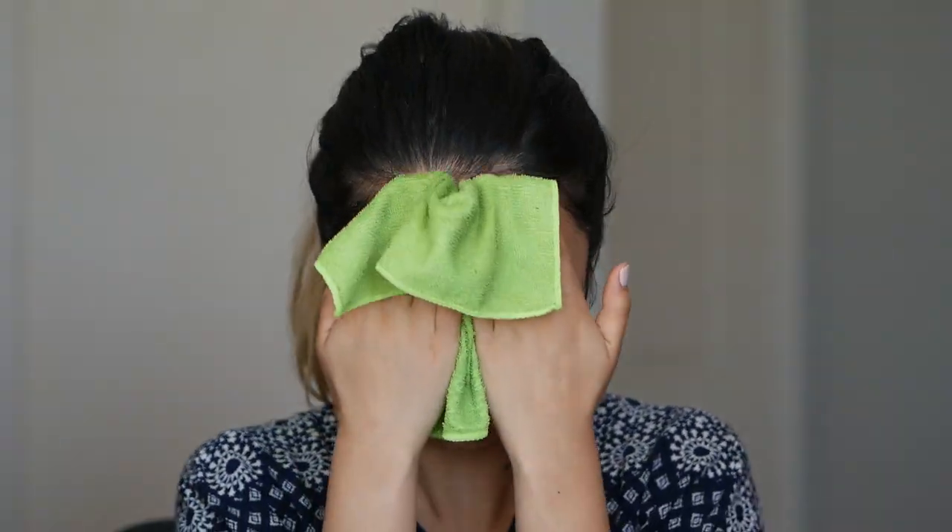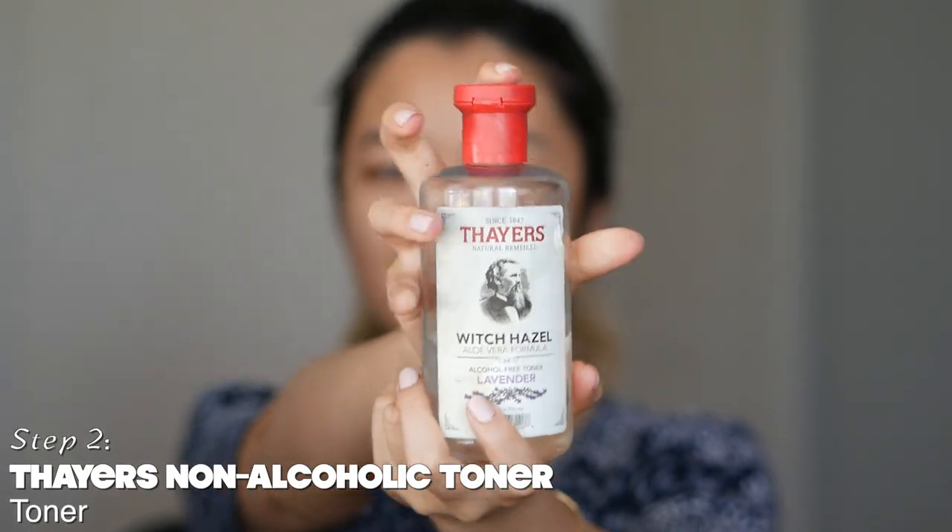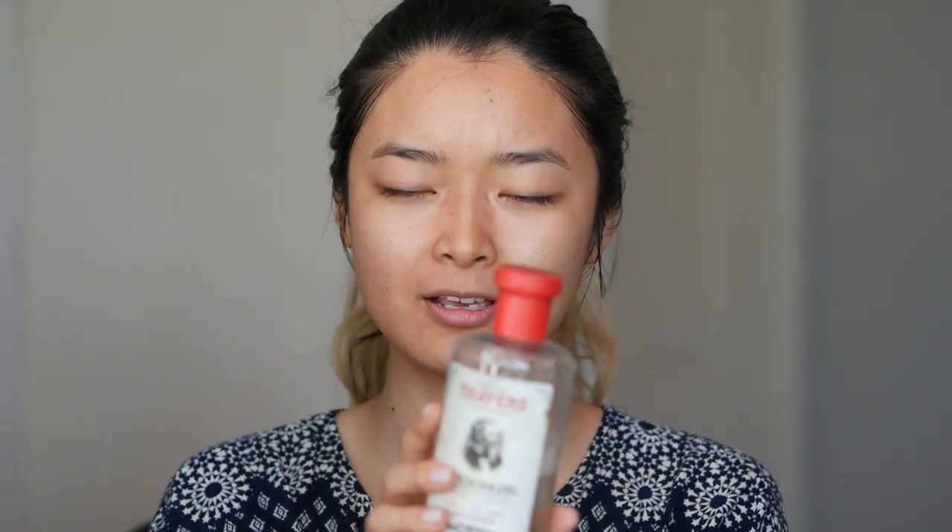Next I tone my face. I've been using Thayer's for two years and I've got so many of my friends hooked on this. You can find it in any health food grocery store and they're about ten dollars a bottle. They have a few different scents — I have lavender right now, but they also have rose and cucumber, and I switch off between them.